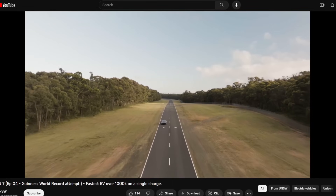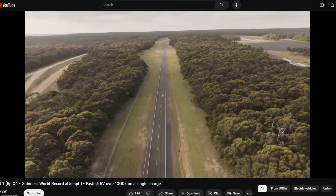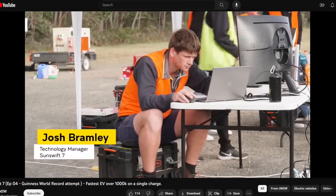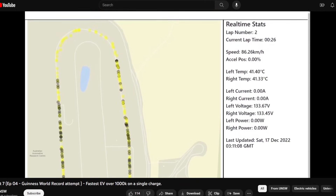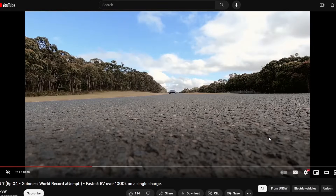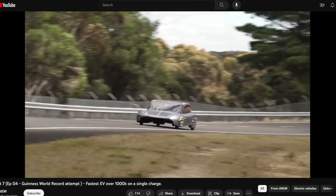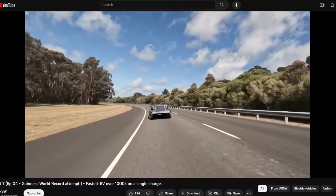The Sunswift 7 obviously doesn't have HVAC, airbags, anti-lock brakes, or any creature comforts. It's a stripped-down vehicle that just goes — battery, solar panel, and steering controls. So it's not a fully practical car. It achieves 25 miles per kilowatt-hour versus Aptera's 10 miles per kilowatt-hour because of its lighter weight and improved aerodynamic efficiency, but it's clearly a stripped-down vehicle.